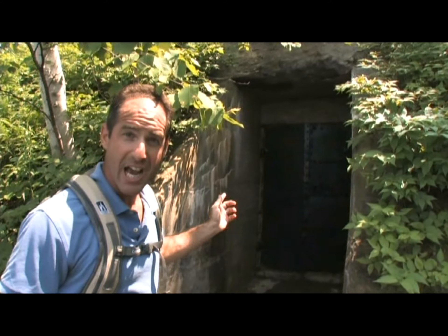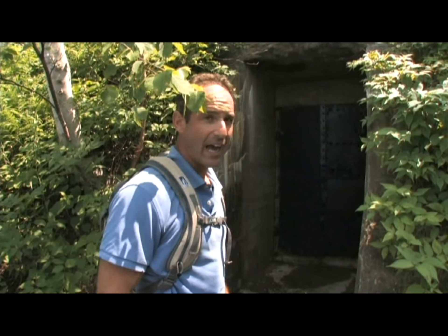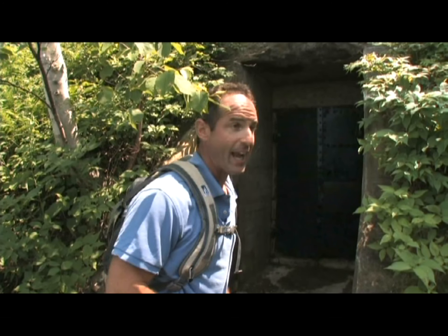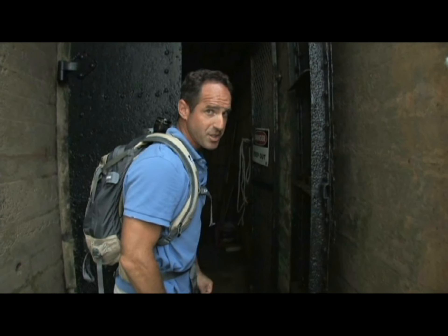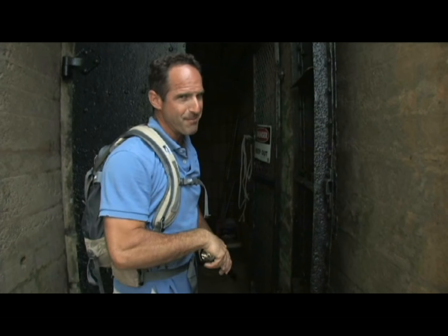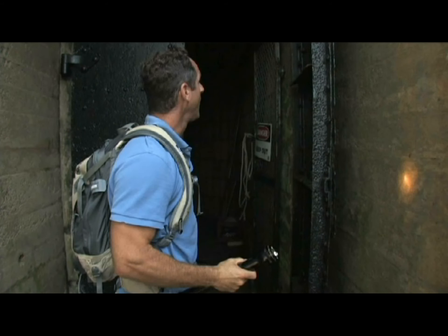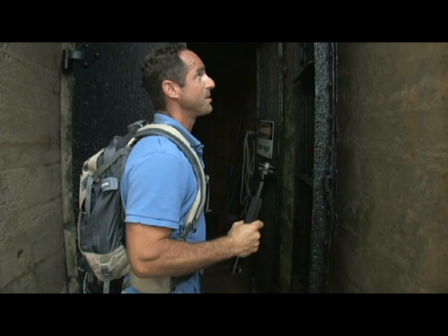Whoa, this is the entrance inside of a hill. If I wasn't looking for this thing, I never would have found it. I can't wait to see what's inside — let's check it out. Very dark, very spooky, and that means fun. Need my flashlight? Let's have a look inside. This is going to be great.